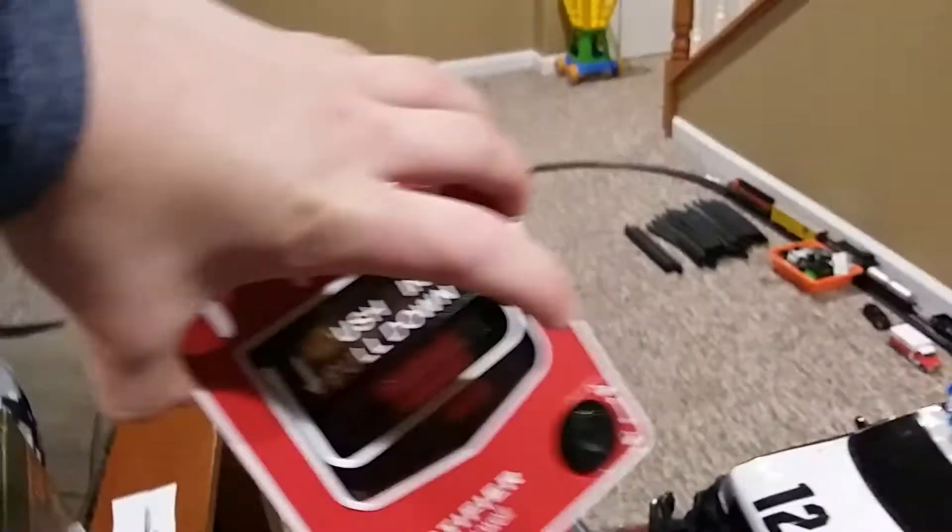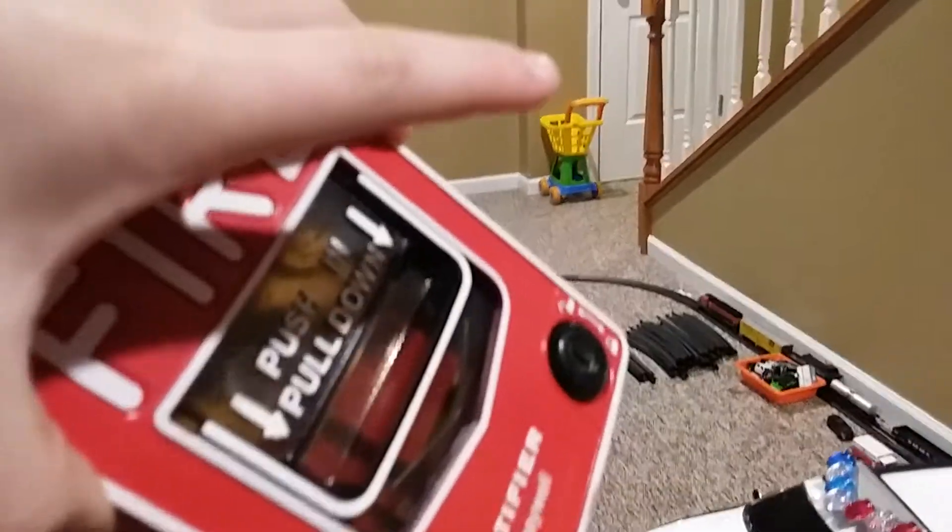All of these toys are functional — even this thing. Remember the review of this, guys?